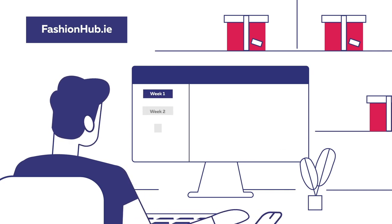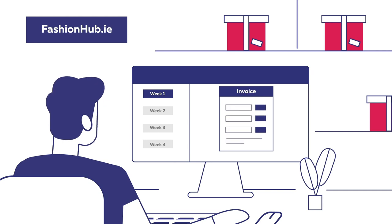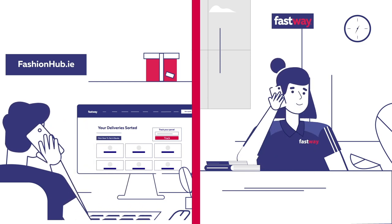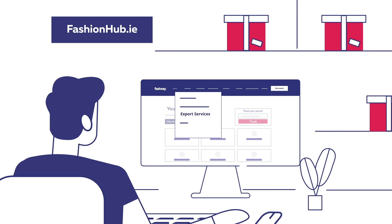You'll receive a weekly invoice for the previous week's shipments processed in our EU Shipping Partners facility. To find out more, contact your local Fastway sales representative and they'll go through the process in more detail. Alternatively, visit the export services page on fastway.ie.